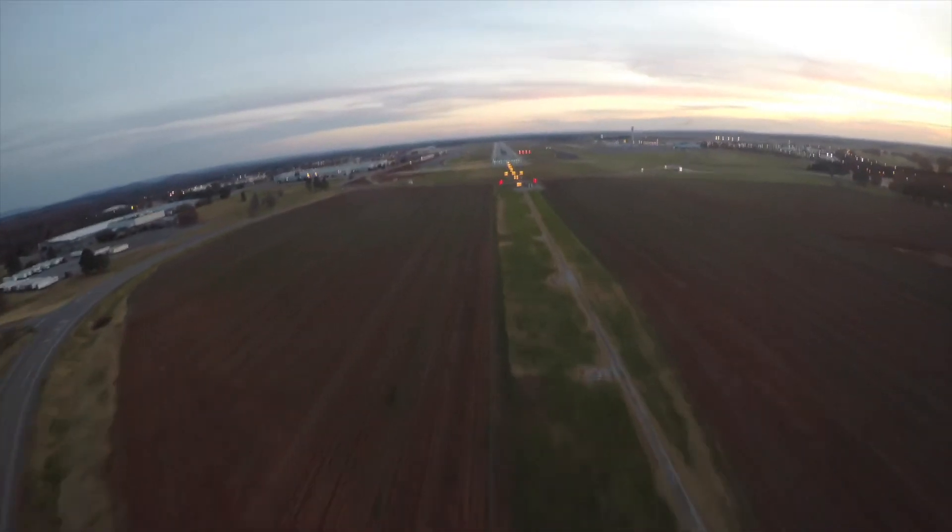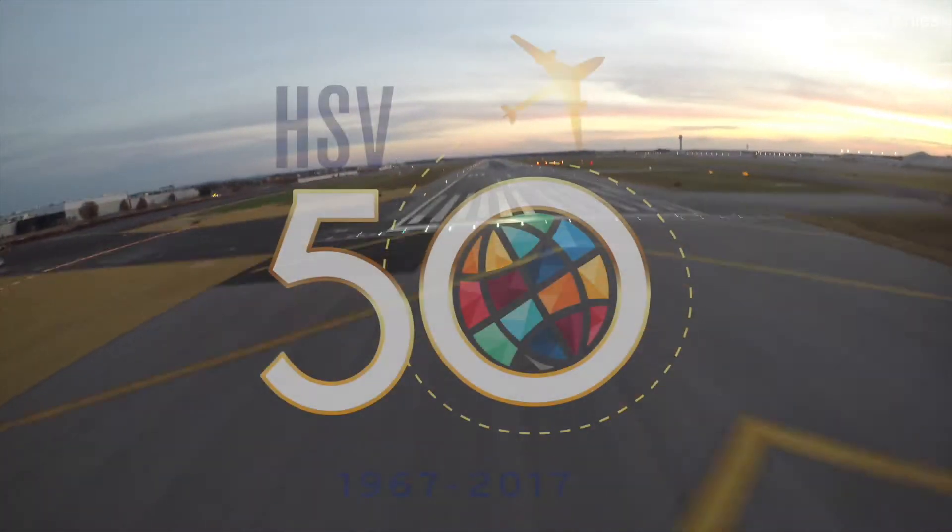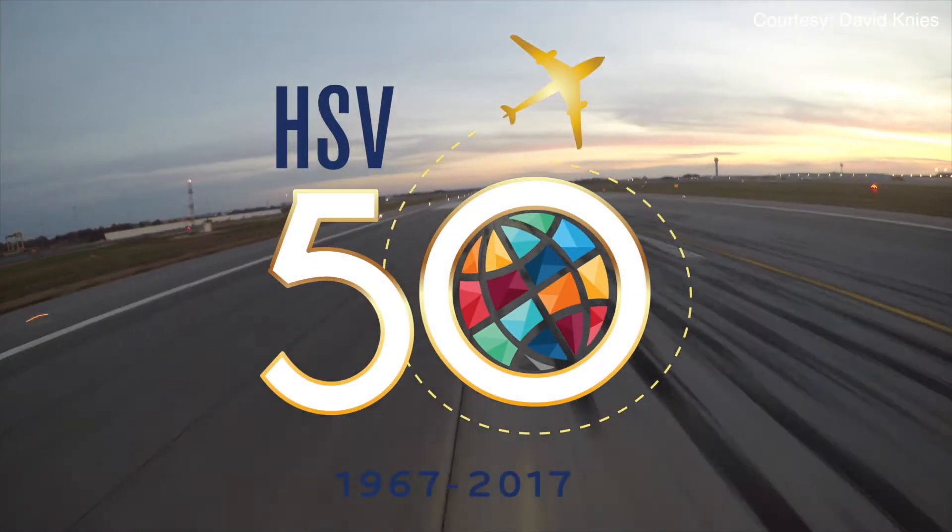The Port of Huntsville is an economic cornerstone for the 21st century and beyond. With a vision for the future, we are the Port of Huntsville.